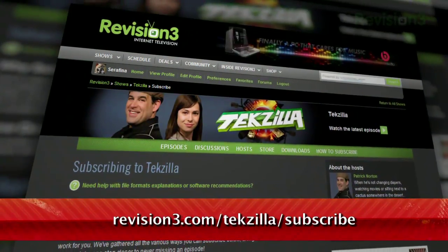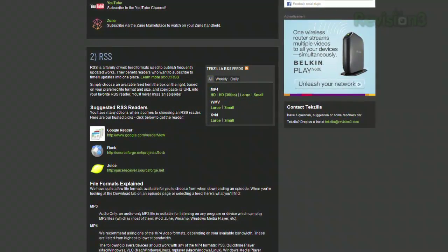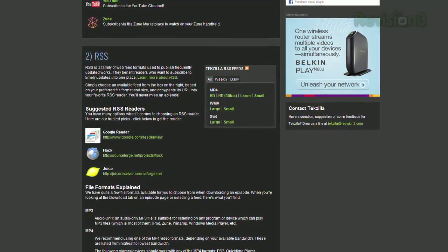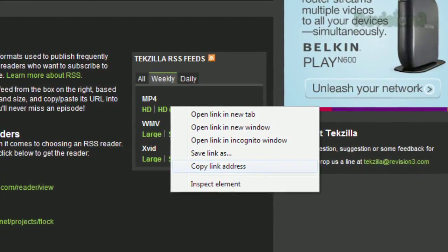Just head over to revision3.com/tekzilla/subscribe. Scroll down to the RSS section and you'll see a little box on the right with three tabs: daily, weekly, and all. Click the tab that corresponds to the content you want, then find your preferred format. Right click the link, then choose copy link address.